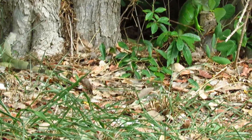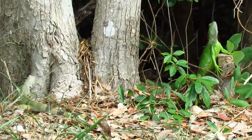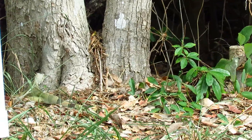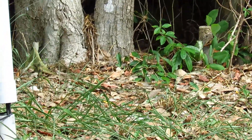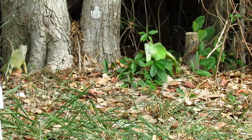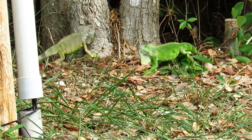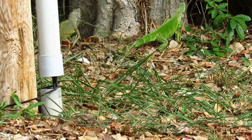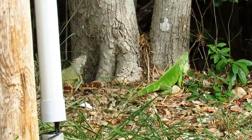That makes sense because lizards are a prey animal. They can prey on other things, but they are especially vulnerable to birds above — ospreys, egrets, herons, and so on. So it makes sense that they would have that extra sensory organ.